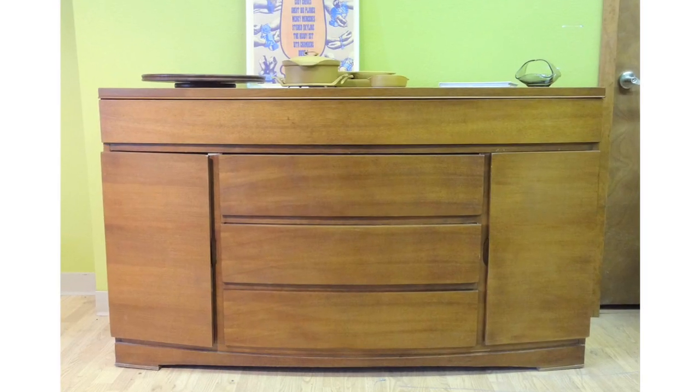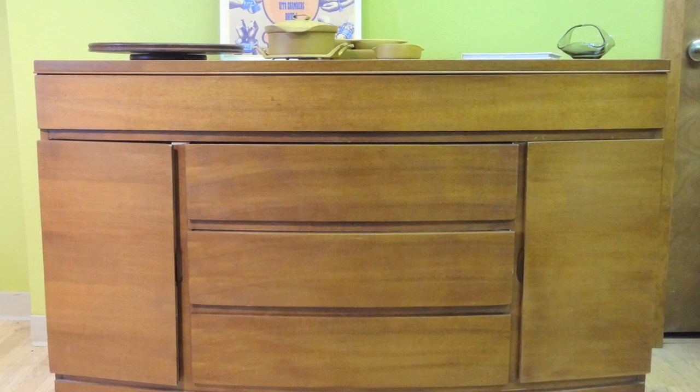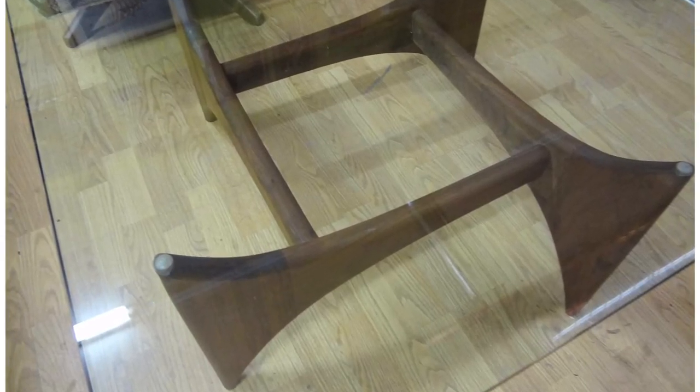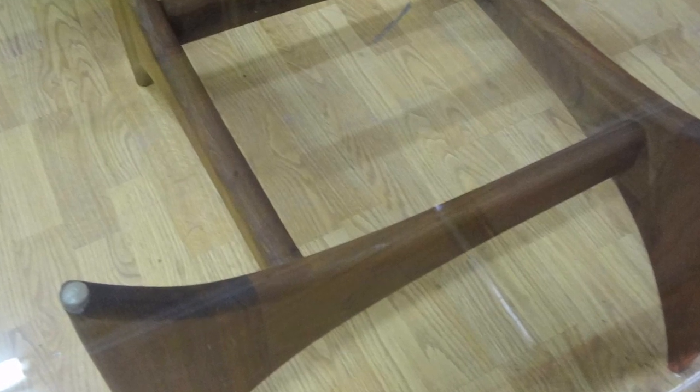Do you have any idea why that period seems to be so popular right now? I think there are a few different reasons. The quality of construction is something desirable even to people who aren't necessarily mid-century collectors but simply want quality furniture. The simplicity of the form really lends itself to a lot of different design schemes. You could put mid-century modern furniture in a contemporary home and make it work really well, or work in a few key pieces in a more traditional environment.